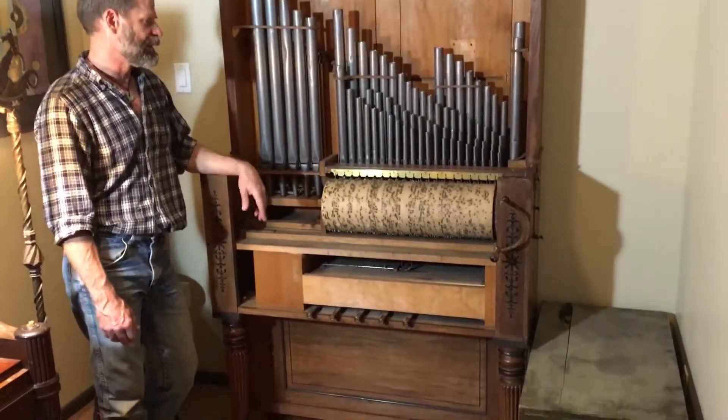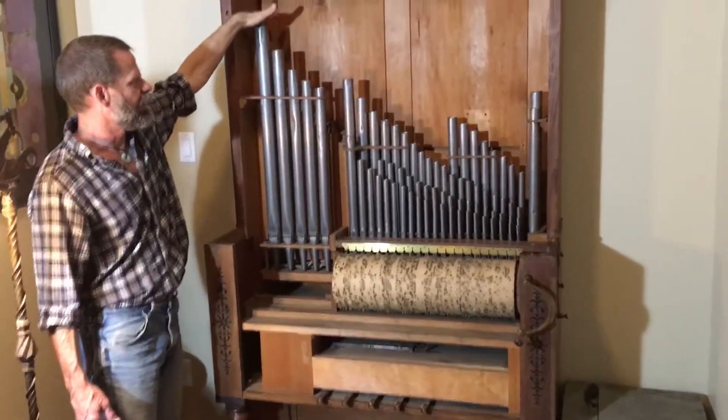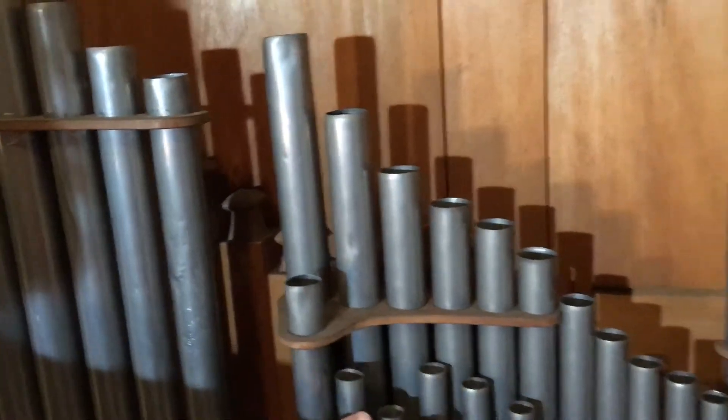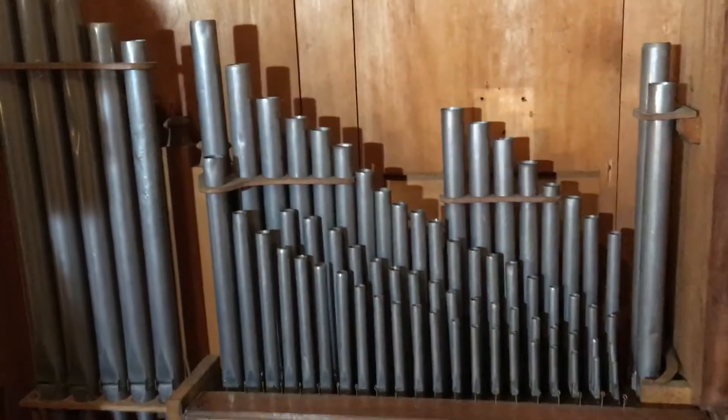It has 21 keys, has a wooden stopped — basically a principal pipe in the back — an open diapason, and then it's got two ranks, a 12th and a 15th, to add brilliance to the treble now.